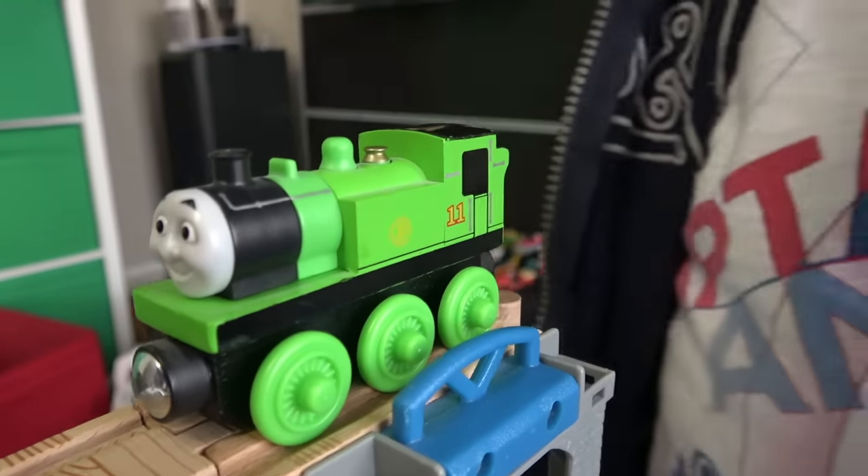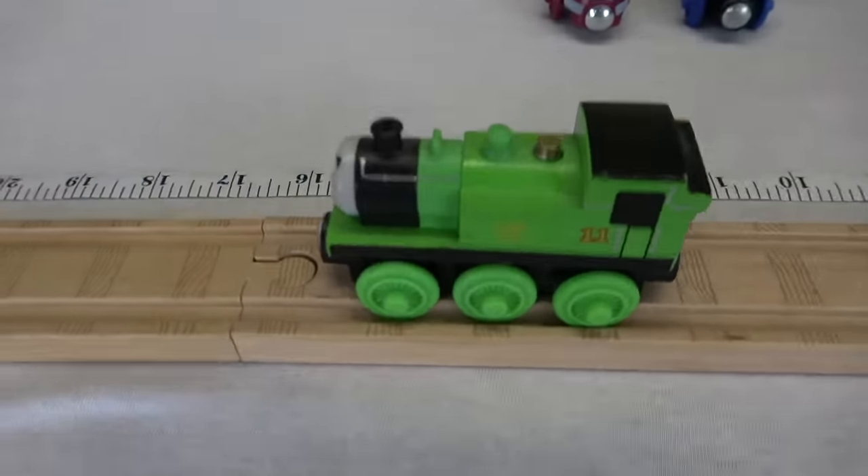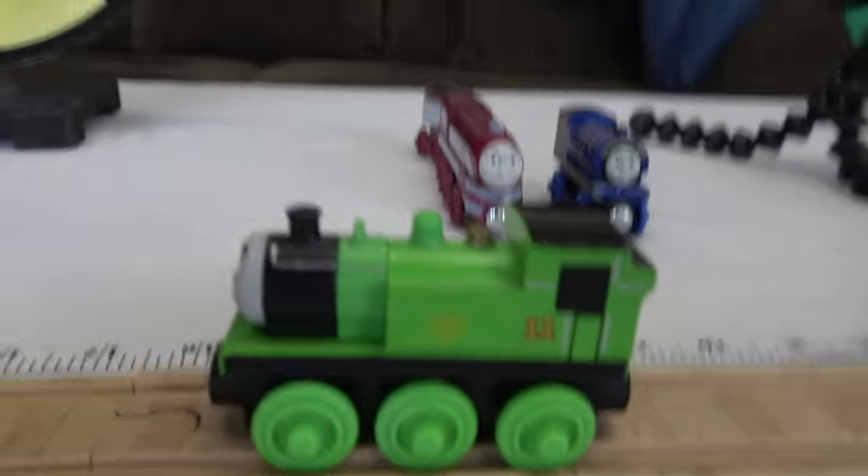Green! It's Mr. Oliver, the number 11 from the Great Western Railway! Disappointing jump for Oliver — 15 and a half inches!